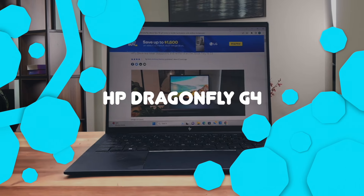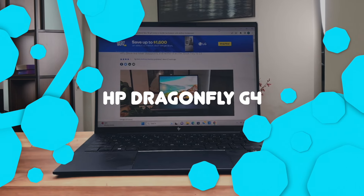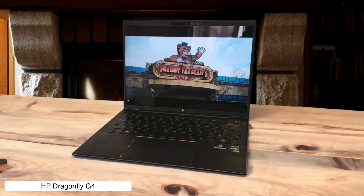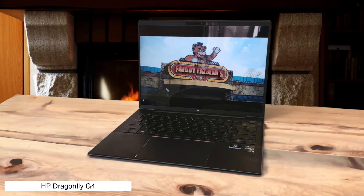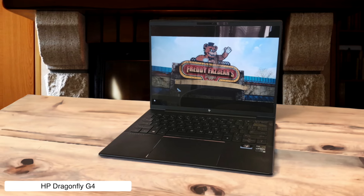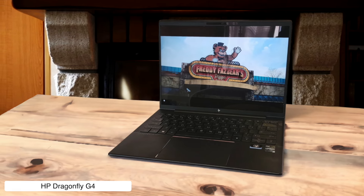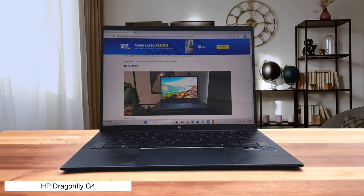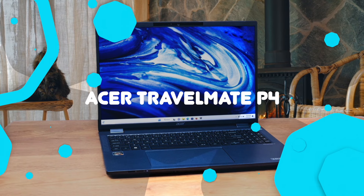HP Dragonfly G4. This lightweight champ weighs in at just 2.2 pounds, making it easier to lug around than your emotional baggage. Its dual webcam support means you can finally achieve your dream of being in two Zoom meetings at once. But with a price tag that'll make your wallet weep, you might need to sell a kidney to afford this business butterfly.